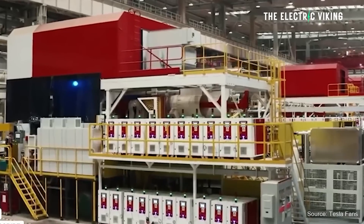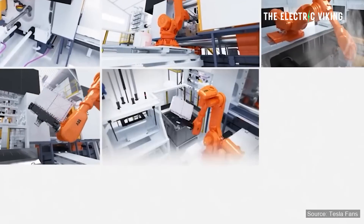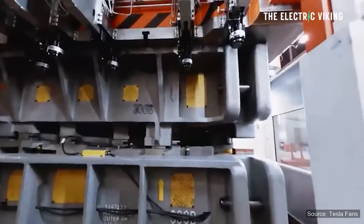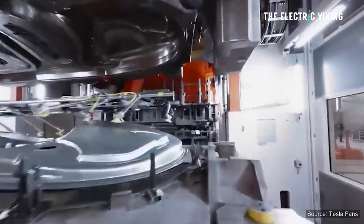Tesla started with gigacastings — making structural battery packs and massive body parts using gigacastings. This reduced the need for hundreds of parts, welds, stamping, and all kinds of different work, reducing the amount of cost and complexity going into a car.